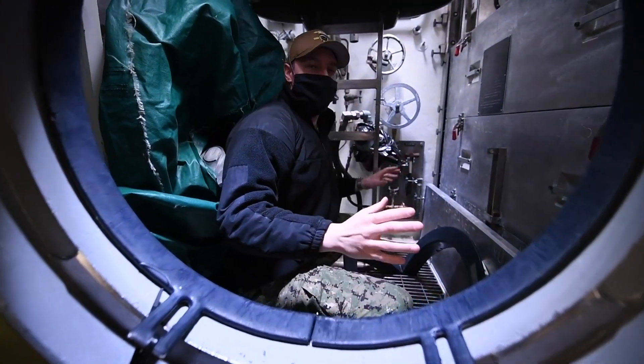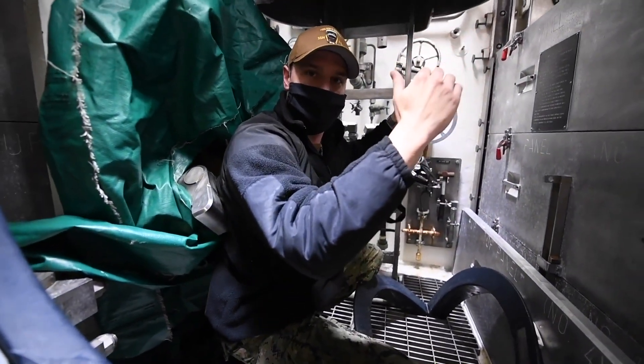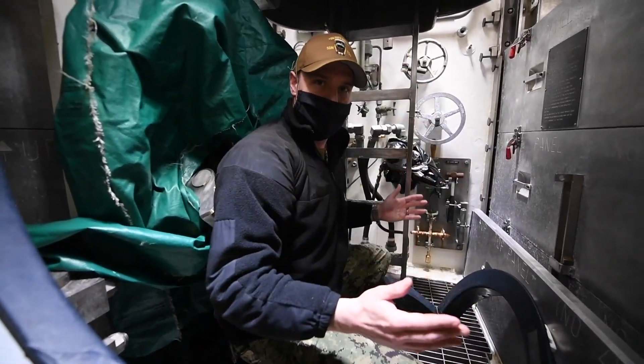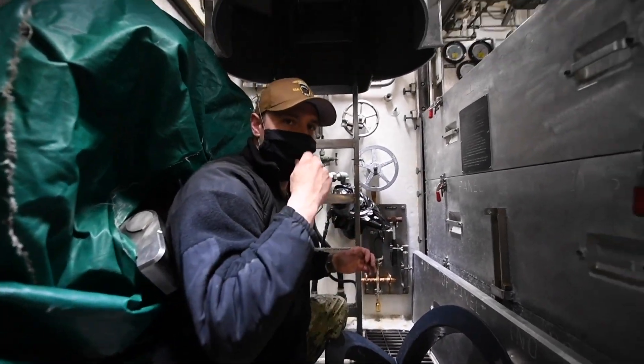So in the lockout trunk, Navy SEALs and divers can come in and we can flood up and pressurize the lockout trunk to allow the upper hatch to open. Then they can swim off, do what Navy SEALs and Navy divers do, and then they can come back and nobody would ever know where they came from.